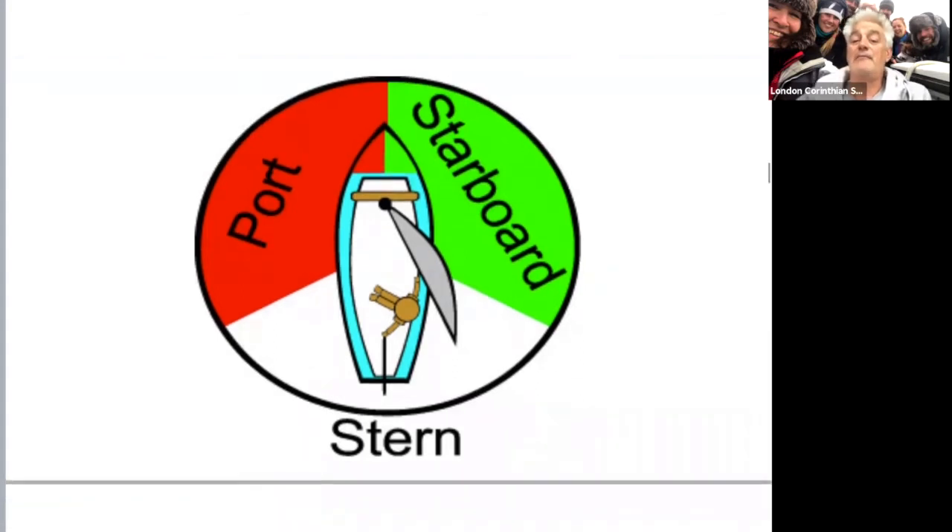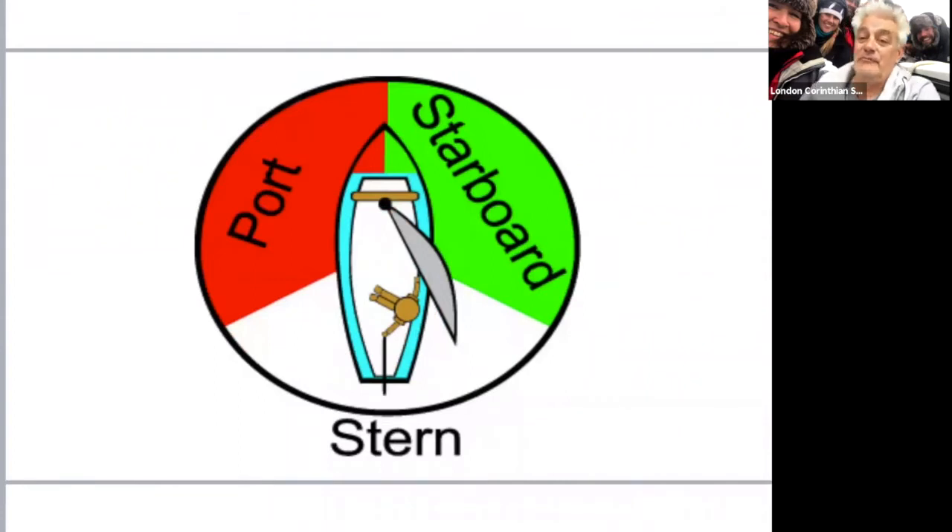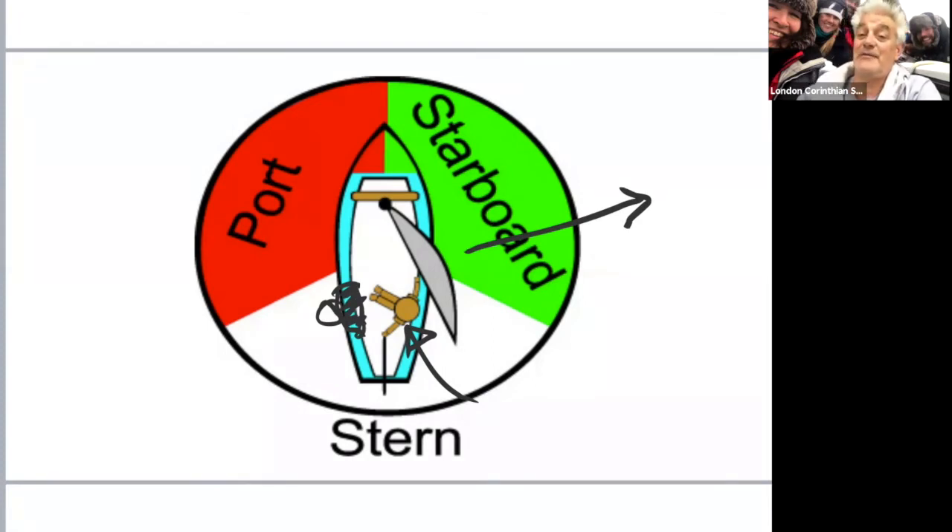Port is the left-hand side - four letters, same as left which is four letters. Starboard is the other side. They're usually green for starboard and red for port. There's an obvious mistake in this drawing - this guy is sitting on the wrong side of the boat. He'd have to be sitting over the other side to balance the wind in those sails, otherwise he's going to tip the boat over and possibly capsize. Balancing the boat is one of our five essentials.